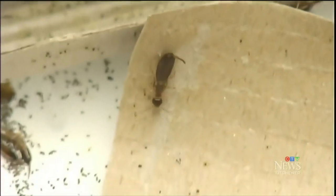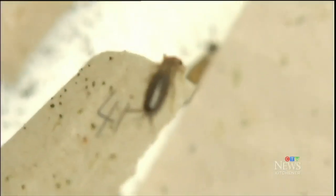Their six legs and pinchers may be off-putting, but they do have benefits. They help to decompose organic matter — decomposition is really crucial because we need all the nutrients and nitrogen recycled in nature, and they really play a big role in that.